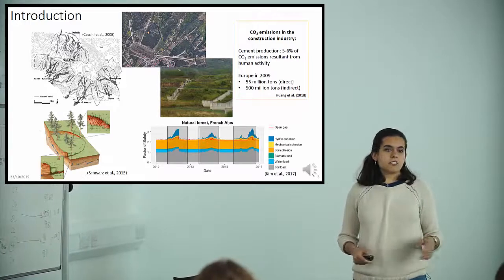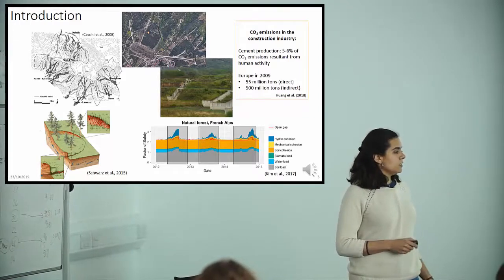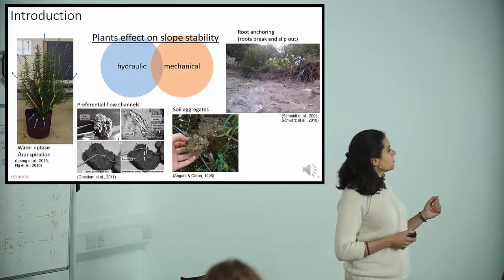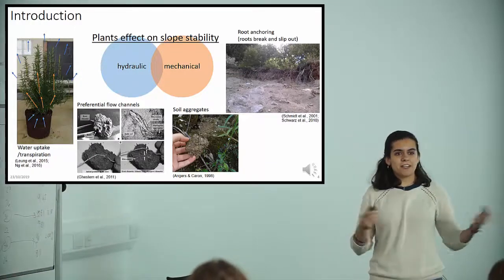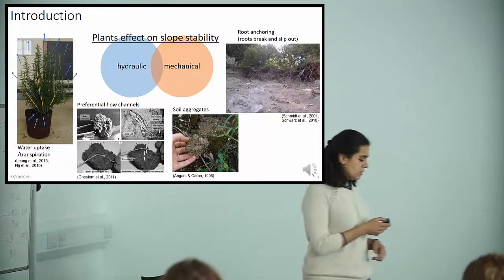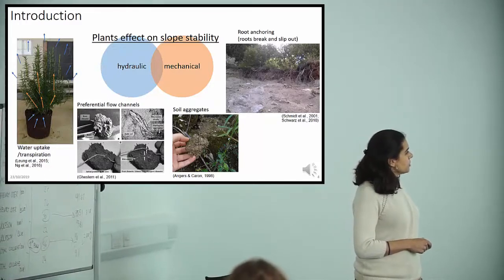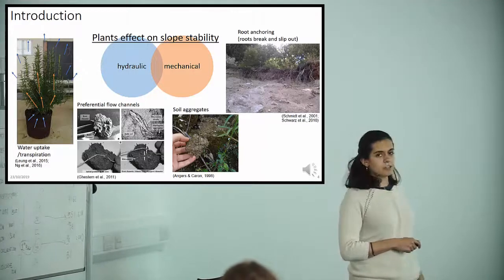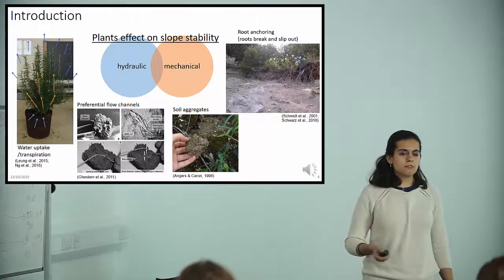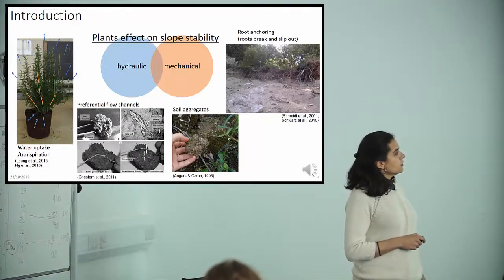Vegetation has been investigated for both mechanical reinforcement and hydraulic reinforcement. Plants have two main effects: they uptake water from the soil through transpiration, and they create preferential flow channels along root channels or decayed roots. They also alter soil structure through formation of aggregates resulting from interaction between roots, fungi, bacteria and soil. Additionally, they provide anchoring along the slip surface.